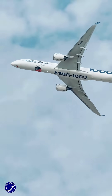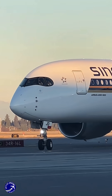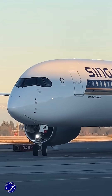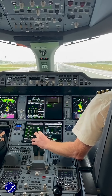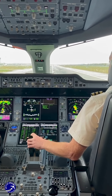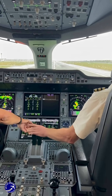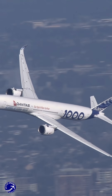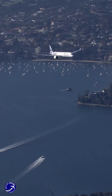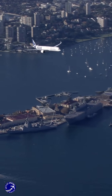This unparalleled efficiency translates directly into new possibilities. Airlines can now operate extremely long, thin routes profitably, linking financial hubs like New York and Singapore directly. For pilots, it means having incredible diversion flexibility, able to fly around adverse weather systems that would force other planes to land. And for the industry, it sets a new, cleaner standard for ultra-long-haul travel, proving that going farther doesn't have to mean a heavier environmental footprint.